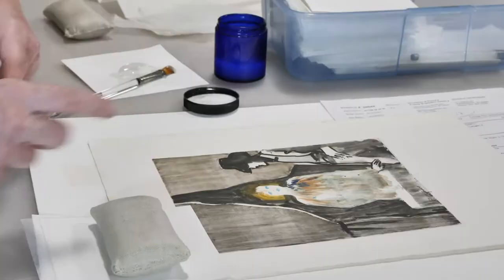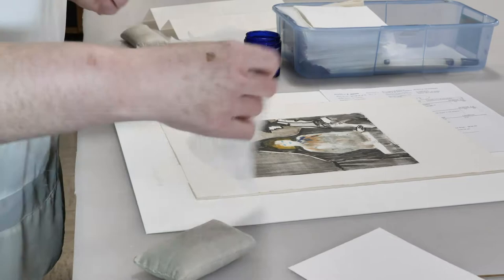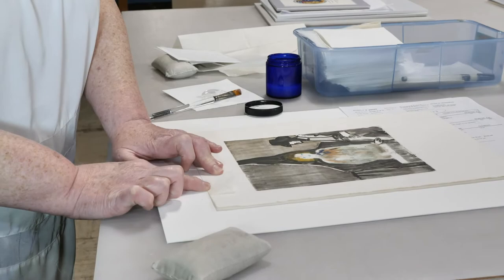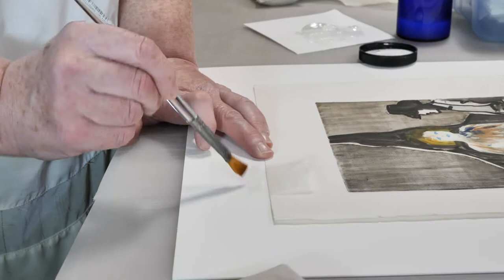I'm just going to go ahead and fast forward and show you the rest. So say that's attached and dry. The next part is to flip that over, a little more paste onto the board, and just smooth it out so it's nice and smooth. You almost can't see it once it's on there.